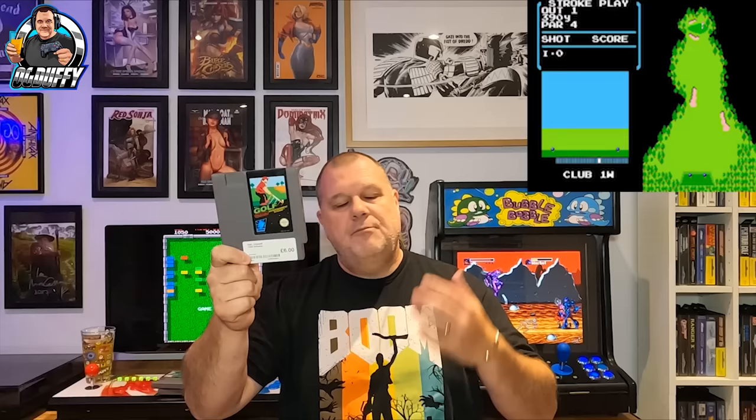Another NES game, guys — loose cart. It is Golf on the NES, which probably needs very little introduction. I would imagine this is probably one of the very early release games for the NES — just look at that black label, which was quite synonymous with the early releases like early Mario and stuff. This is from 1985. I do remember playing what I'd call Mario Golf on the Game Boy — I think it was just called Golf — and if it's anything like that golf game on the Game Boy, I'll tell you what, it's going to be a half-decent title.